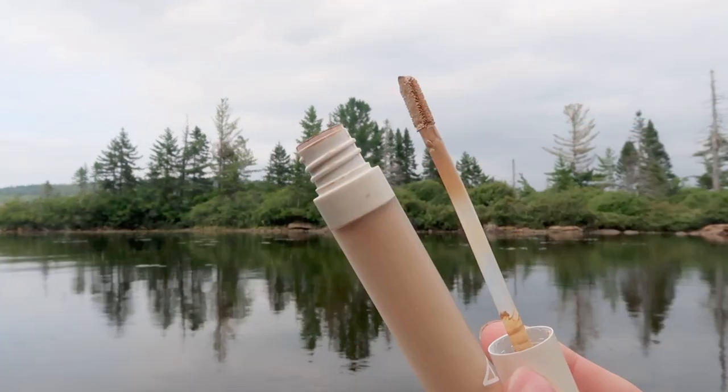Next I'm going to use the Ilia Beauty True Skin Serum Concealer in the shade SC 1.75 Burdock. I'm just going to take a little bit of this under the eyes — I've been liking this shade under the eyes because it is a little bit brightening. I find this is more of a medium coverage, but it's a really nice under-eye concealer, though you could totally use it for spot concealing too. Now there is the base — a lot of that hyperpigmentation is now covered up, and I really like this combination. It looks really nice on the skin, pretty natural, with a nice glow.